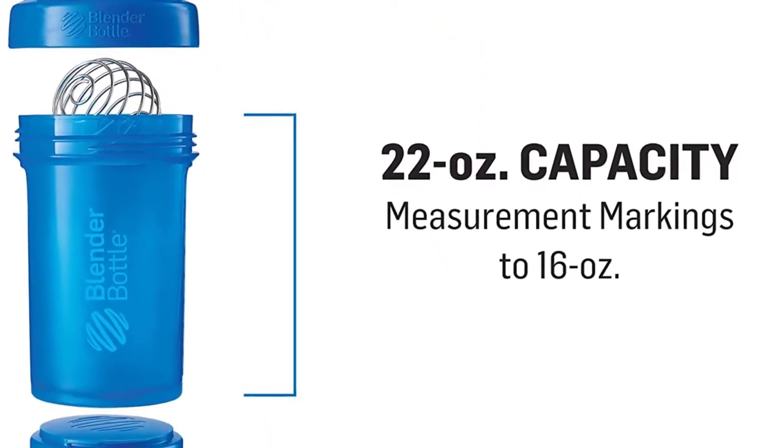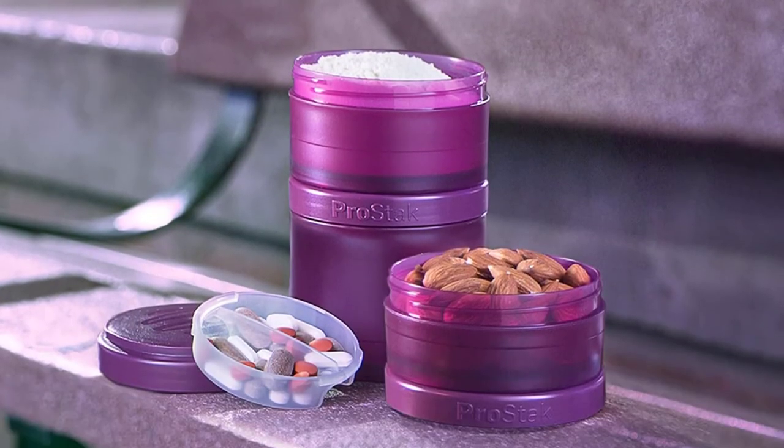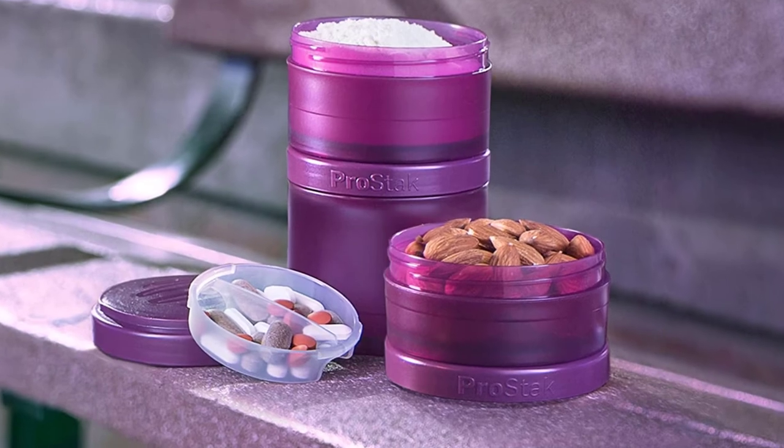It has a fully independent jar system for storing your supplements. The unique loop makes it easy to carry around. It also has a pill container.